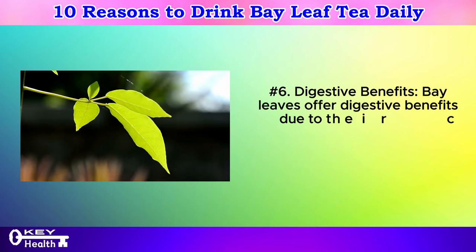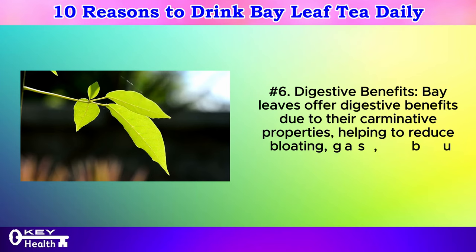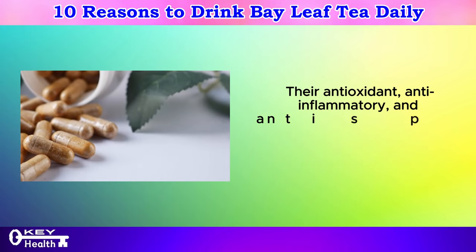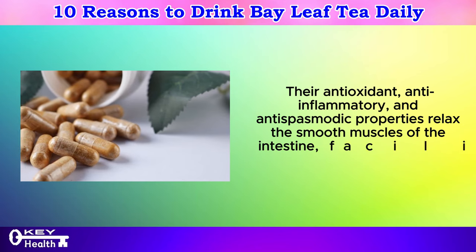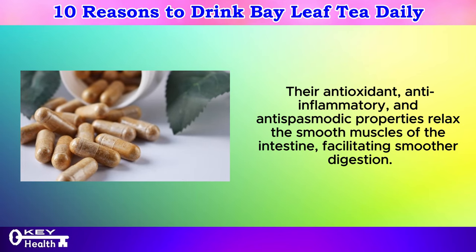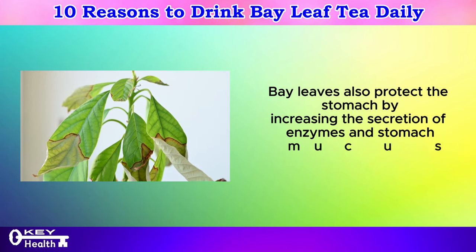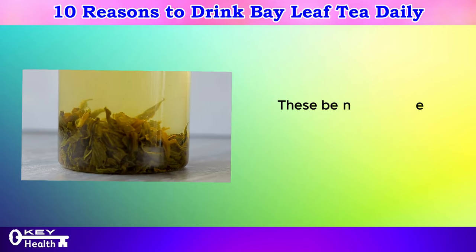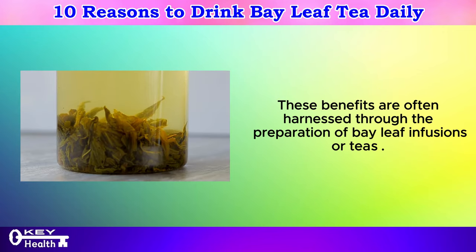Number 6: Digestive benefits. Bay leaves offer digestive benefits due to their carminative properties, helping to reduce bloating, gas, burping, and feelings of indigestion. Their antioxidant, anti-inflammatory, and antispasmodic properties relax the smooth muscles of the intestine, facilitating smoother digestion. Bay leaves also protect the stomach by increasing the secretion of enzymes and stomach mucus, guarding against potential irritants. These benefits are often harnessed through the preparation of bay leaf infusions or teas.